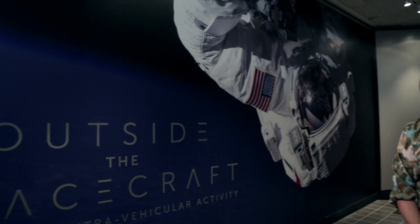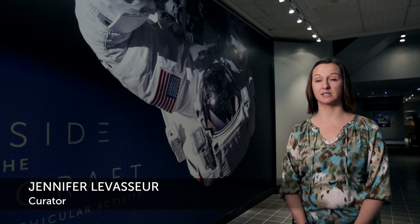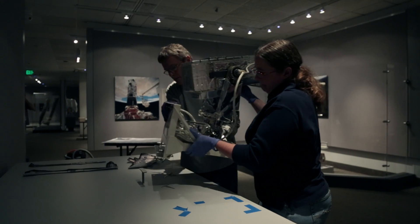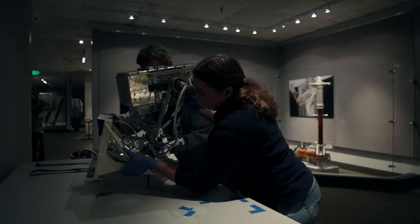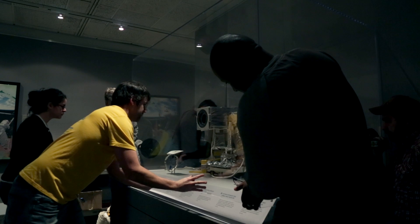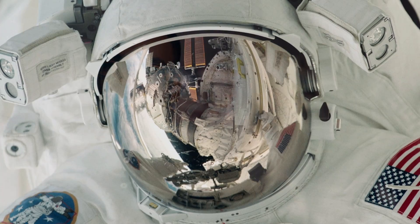We are in 'Outside the Spacecraft: 50 Years of Extra-Vehicular Activity.' This is an exhibition being staged here at the museum in celebration of the 50th anniversary of the first spacewalks. Right now, we're in the middle of installing objects in preparation for our opening. It's very inspiring to work on a project like this — to come down here and to see someone looking at something that interests and excites them is very rewarding.